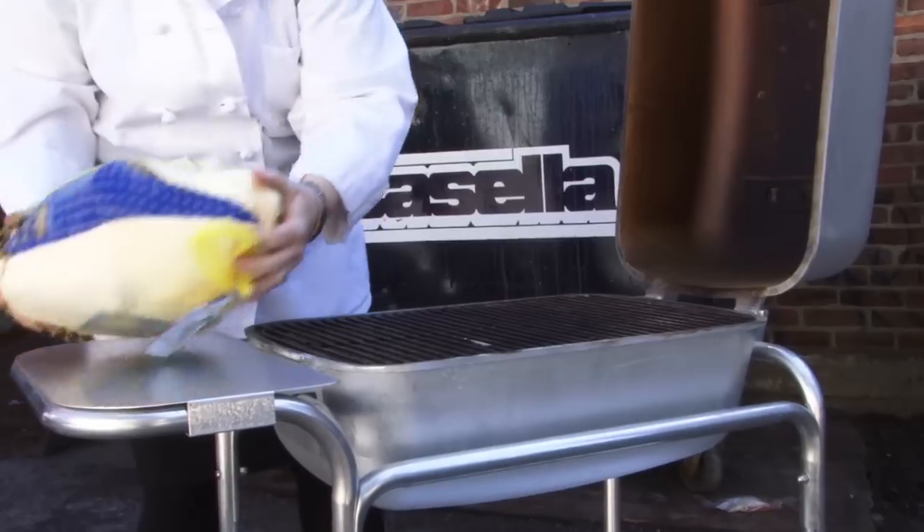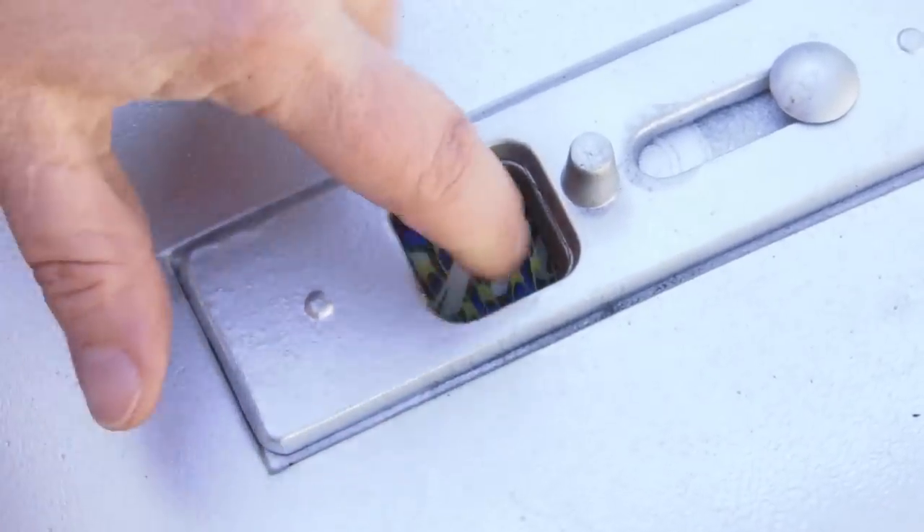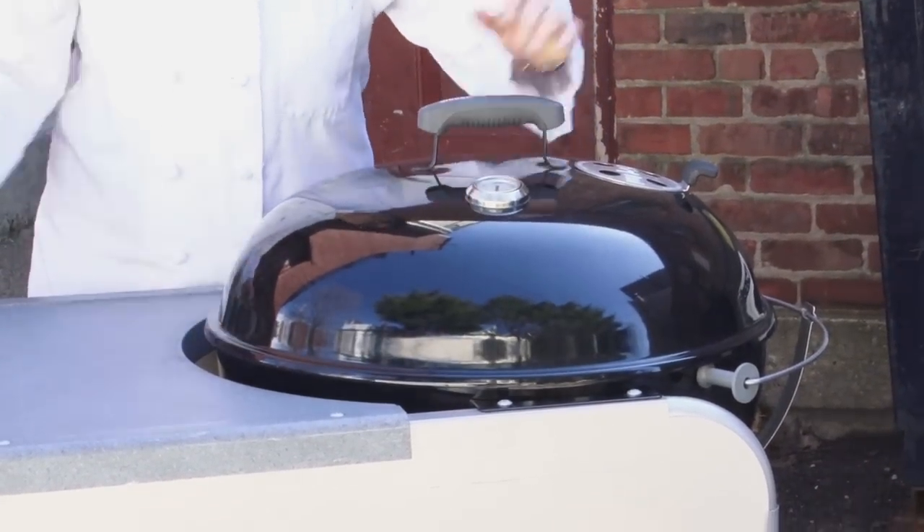We wanted to be sure we could grill-roast a holiday meal, so we checked the fit of a full-sized turkey. Some of these grill lids barely fit over a 14-pound bird. Others had plenty of room for the heat to circulate around and cook the food.